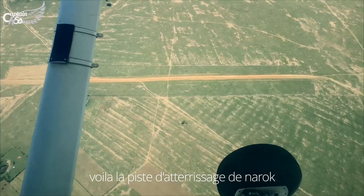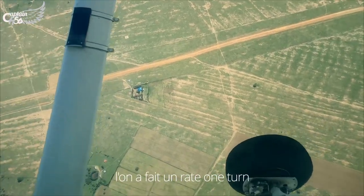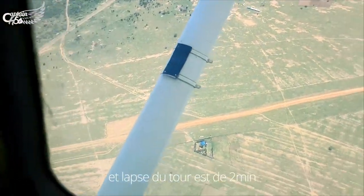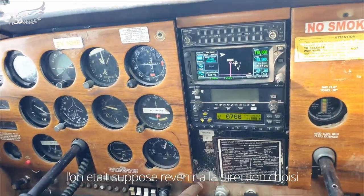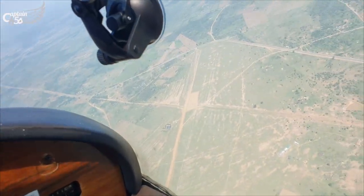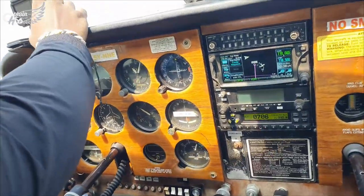This is the airstrip in Narok. We did a right orbit turn, which is a 15-degree angle back. You have to do about two minutes of turn because we were supposed to go back to the heading we took. So we climbed to 9,000 feet and set ourselves back to Nairobi.